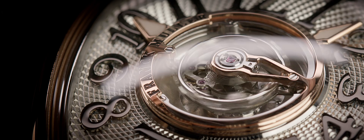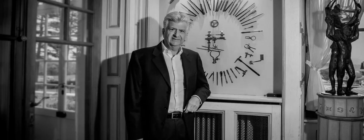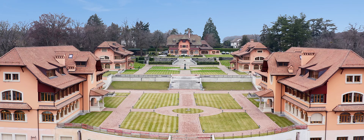Frank Muller combines boldness and creativity, both in complications and design, with exceptional haute horlogerie know-how. This film is the story of an incredible encounter between two great men of genius, bringing all the crafts on the property. A unique watchmaking concept, Watchland holds most of all the trades needed to produce a wristwatch on the same property.